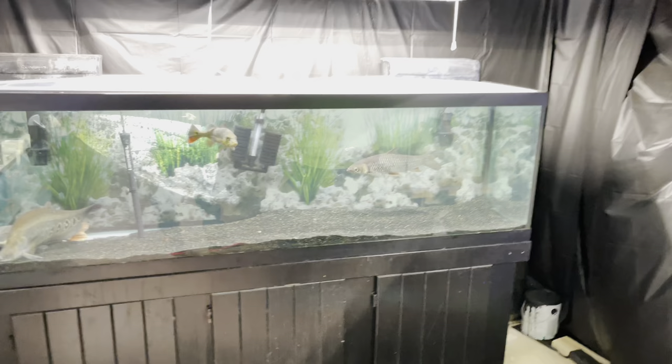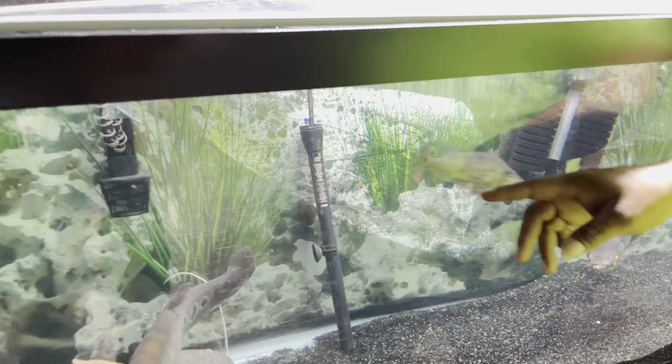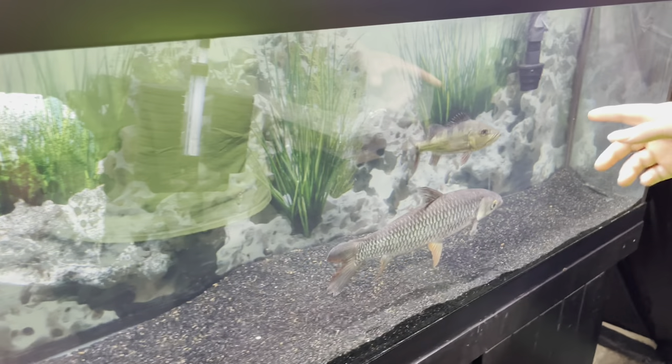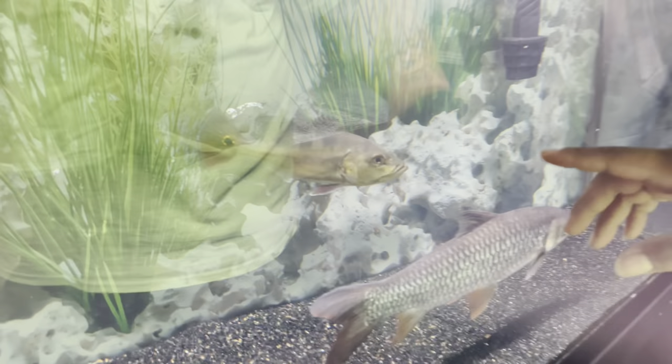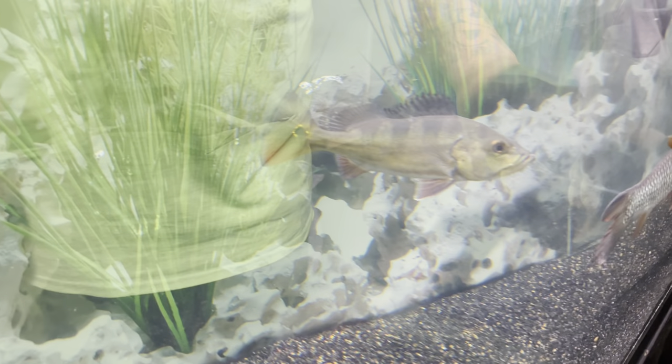I think those are Lake Victorians. That male, man, he is beautiful — a sight to see. Then over here we got the 125 with this mean and nasty peacock. If anybody knows what kind of peacock that is, comment down below and let me know — he is mean and nasty.